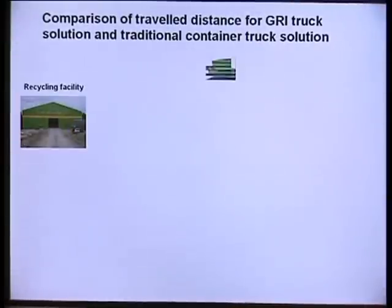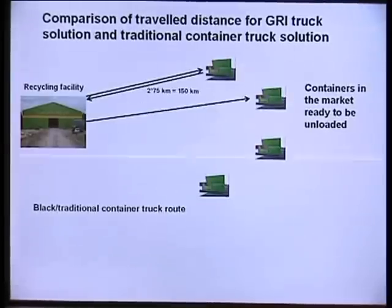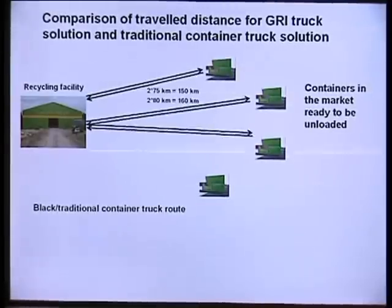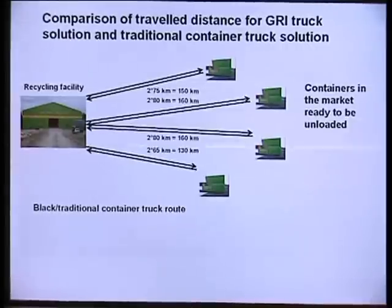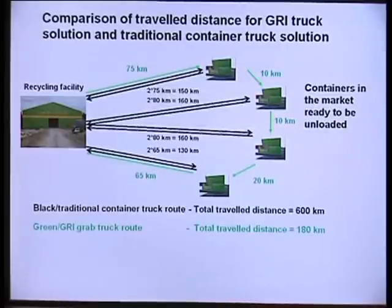Compared to normal roll-on, roll-off container trucks, where a new empty container is delivered and the full container is picked up and brought to the recycling facility, we save up to 70% in travel distance, energy and time. We do not only do environmentally friendly recycling — our collection system is also environmentally beneficial.